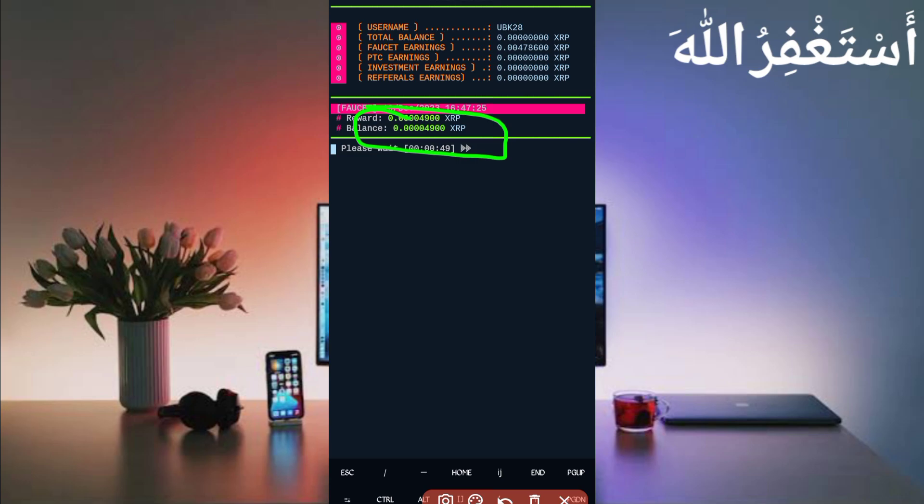If you want to watch more videos like this with scripts, subscribe to my channel and press the bell icon to get the latest updates. Also like the video to motivate me. Bye bye, take care.